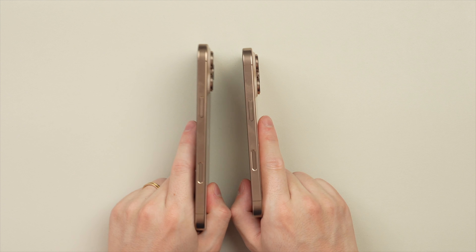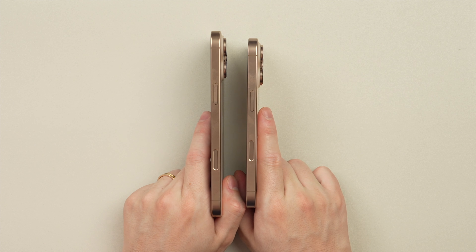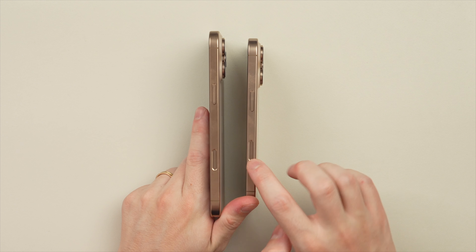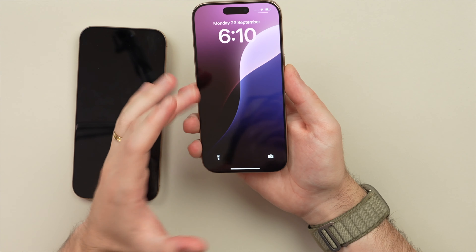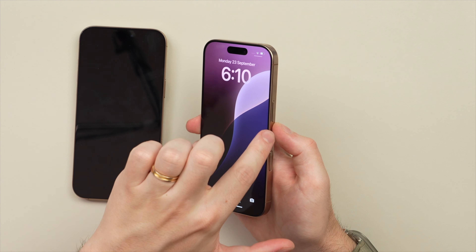In some ways that's going to be more comfortable, because I think the biggest downside of the camera control is the positioning. Let me show you what I mean — here on the right-hand side you can see the camera control on both phones. Let me hold both phones to demonstrate.